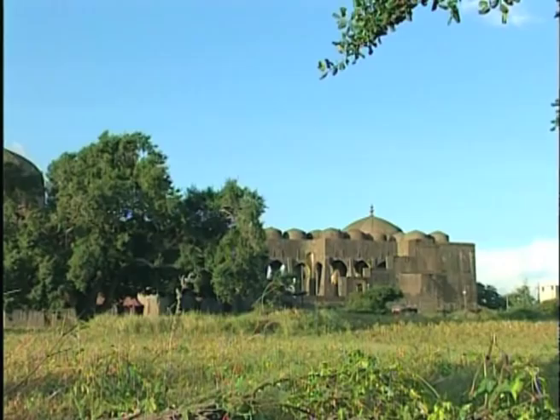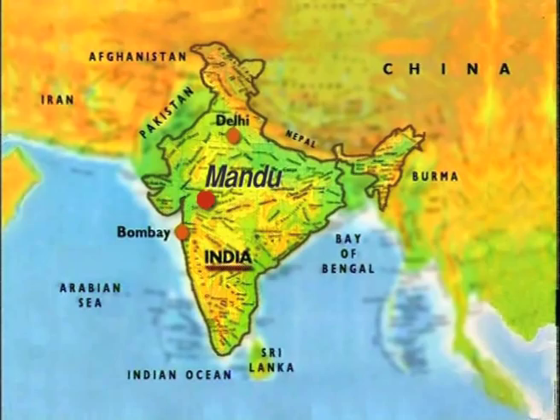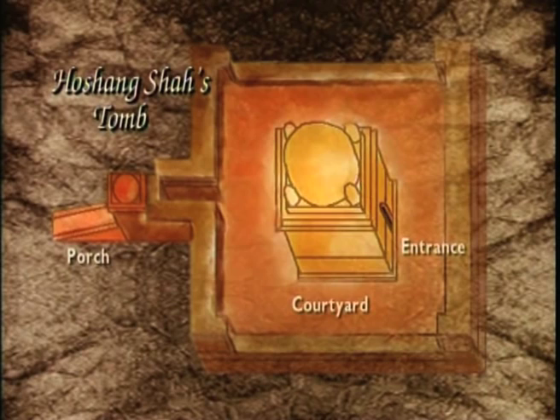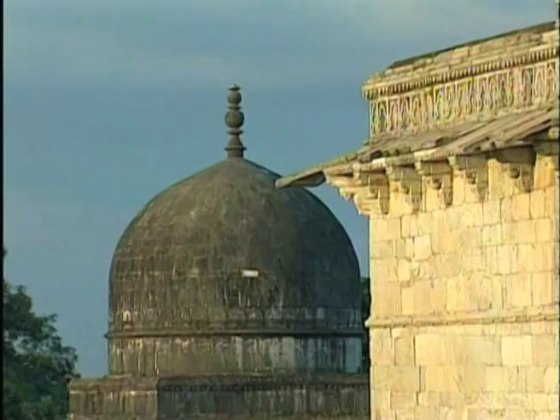One of the places where this fusion flowered in a particularly vivid way is Hoshang Shah's tomb, built by Sultan Hoshang Shah in Mandu. The Islamic dome of this building is conspicuous, yet the flow of movement is structured as in a temple or in a stupa. The porch faces north while the entrance is located on the south, so the pilgrim must perform a typical pradakshana or circumambulation through the surrounding courtyard before entering the sacred central structure.